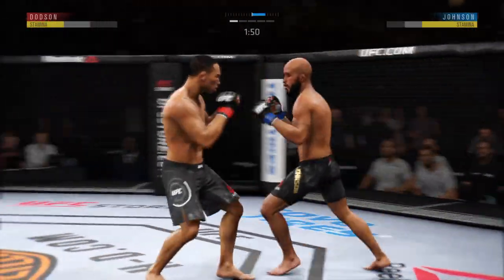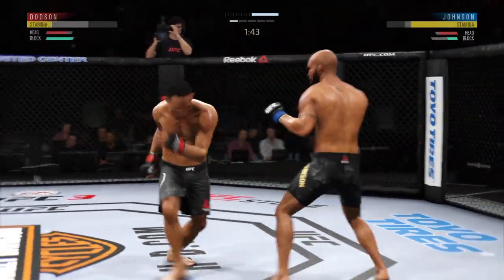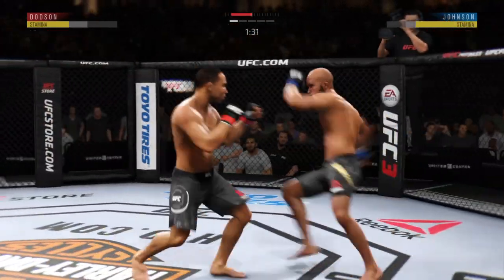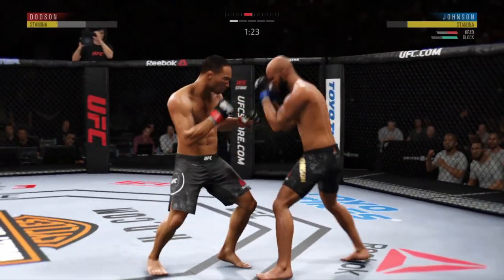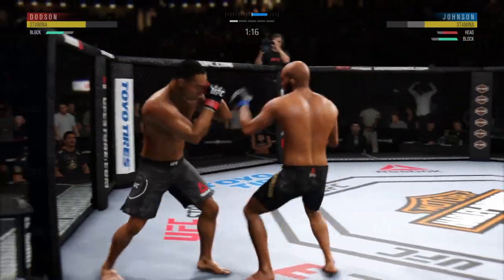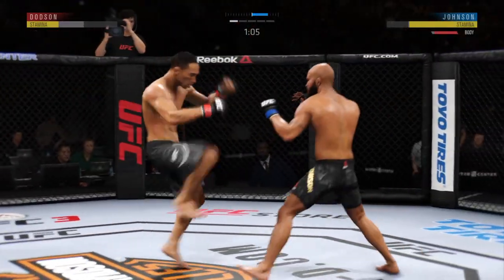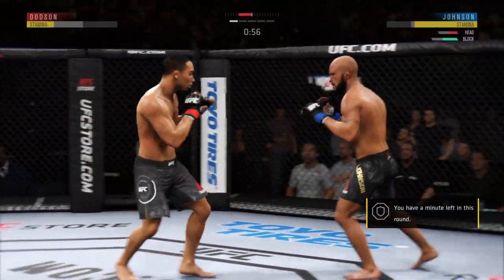Under two minutes in the first round. Flips him with the jab. Good kick to the body there by Dodson. Well placed with the kick. Again with the front kick to the body. Very nice leg kick there by Dodson. Kick to the body. He is throwing some huge kicks here.